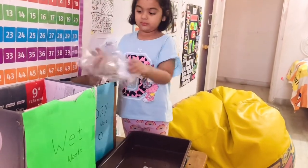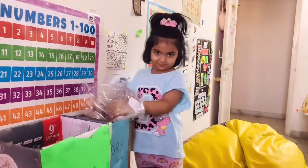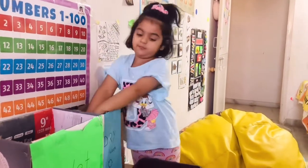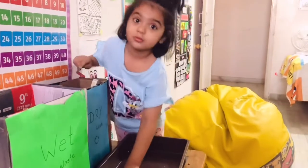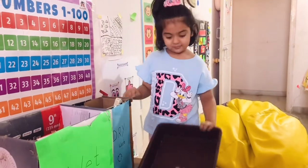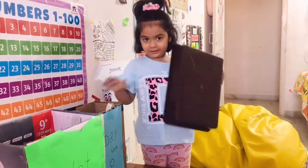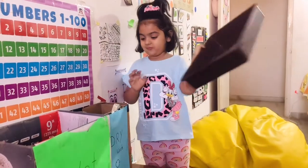Is it paper or plastic? Plastic. So where it goes? Here. Okay, can you tell me that? What is next? Where it goes? You tell me. Here. Yes, that's true.